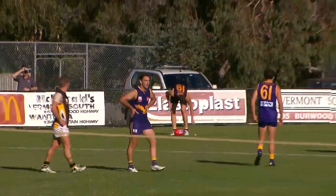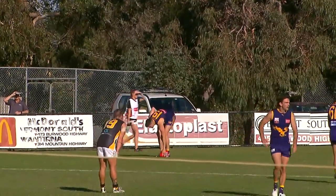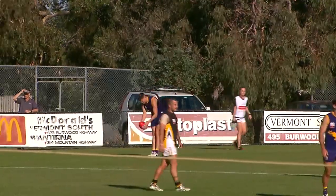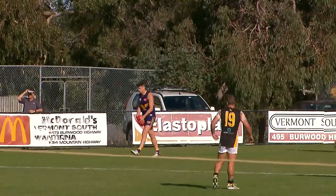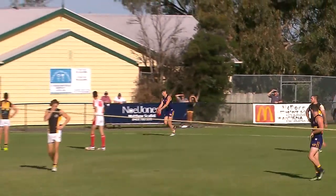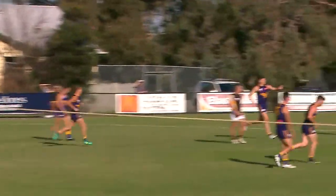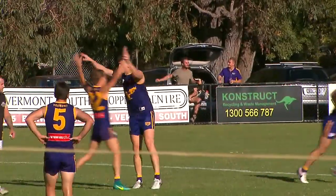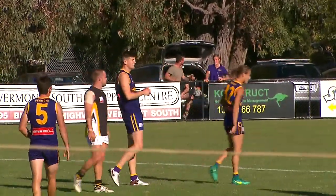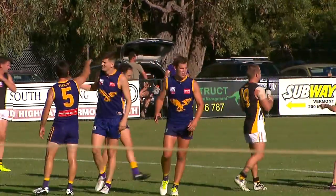So Ainger goes back — already got one this quarter with the first goal — 45 out at a 30-degree angle, far side of the ground. This to bring his side within three points potentially. Here comes the kick — it is very good there from Ainger, and he gets his second of the afternoon and for the quarter. It's now a three-point margin to the Baldwin Tigers footy club, 64 plays 61, here at Tarara Road.